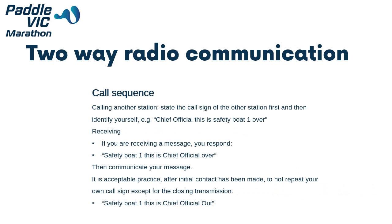When calling another station, state the call sign of the other station first and then identify yourself. For example: 'Chief Official, this is Safety Boat 1, over.' If you are receiving a message, you then respond: 'Safety Boat 1, this is Chief Official, over.' You always first communicate who you are speaking to and then your own name. This grabs the attention of the person you are speaking to and then tells them who the message is coming from. After this initial communication, you can then communicate your message.